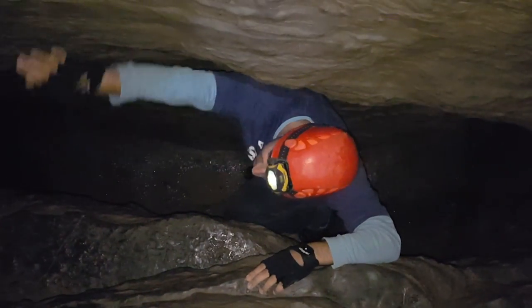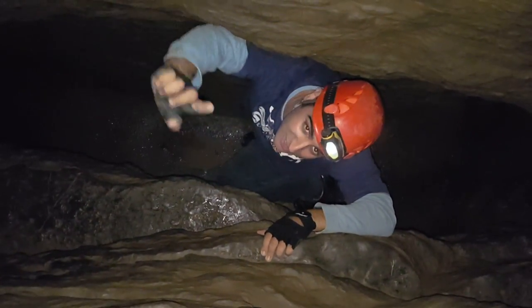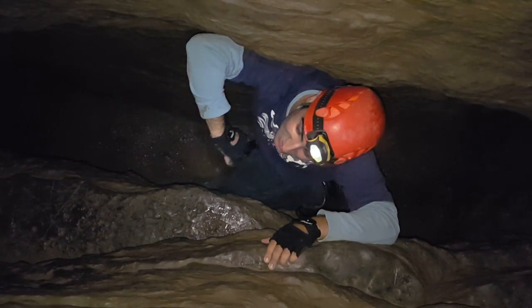Now we're in the physical part of our exploration. We have to climb back up without using a ladder, and this is the true experience of being a cave explorer. I'll join you guys upstairs.